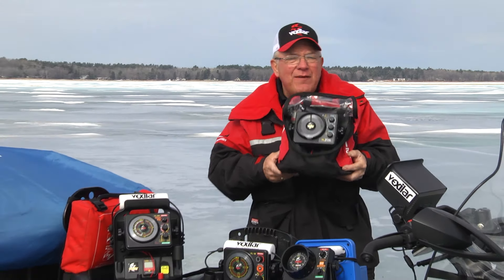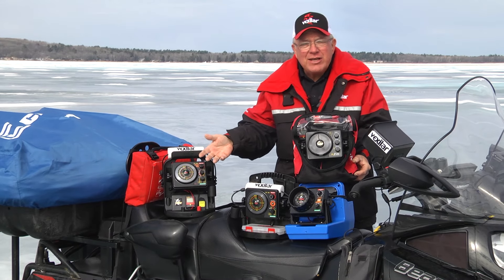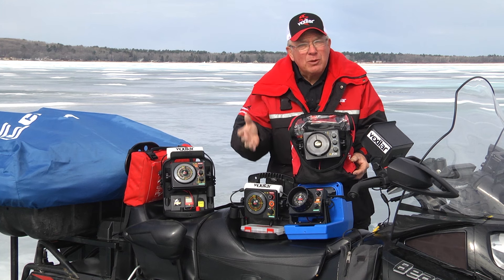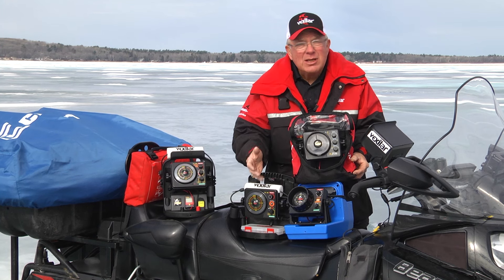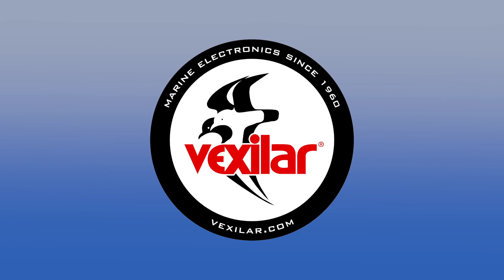Be sure to check out the entire family of Vexilar, the most reliable sonar system technology on the ice today. Vexilar sets the standards for quality, reliability, and performance. I won't go fishing without my Vexilar. To learn more, go to Vexilar.com.